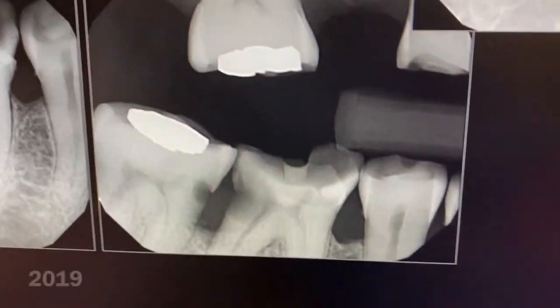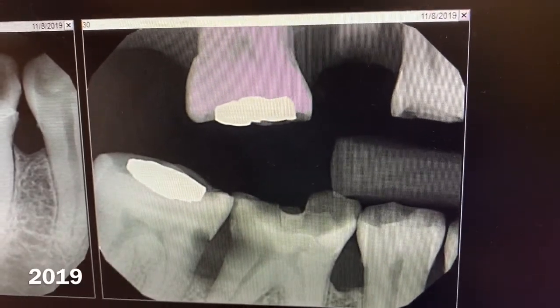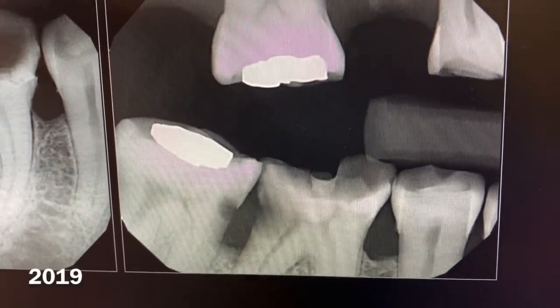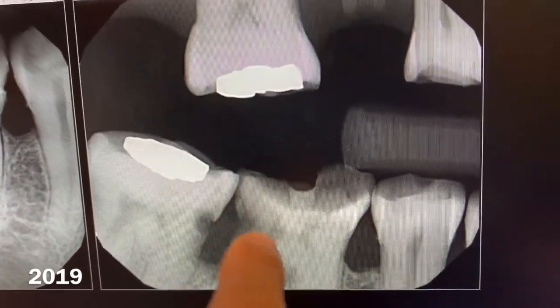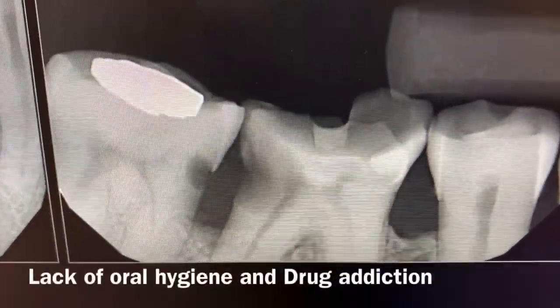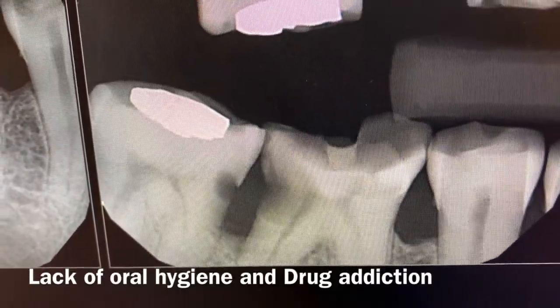Now look at the problem in November 8, 2019. Look at the wear and tear of the occlusal part, and look at the decay that has destroyed the two adjacent teeth. There's now a deeper cavity in the interproximal area on the distal part.